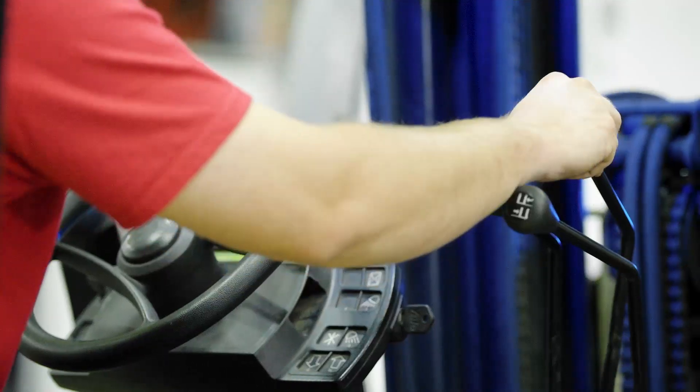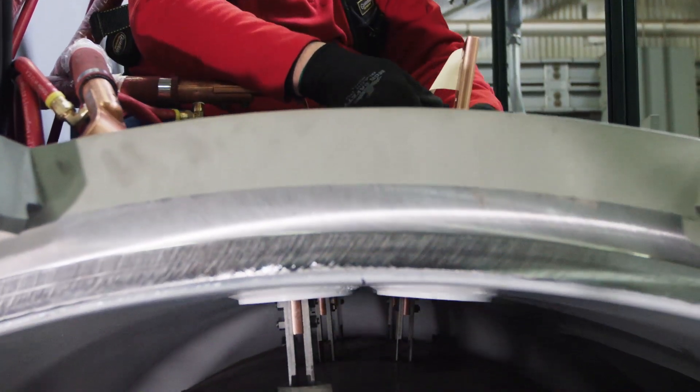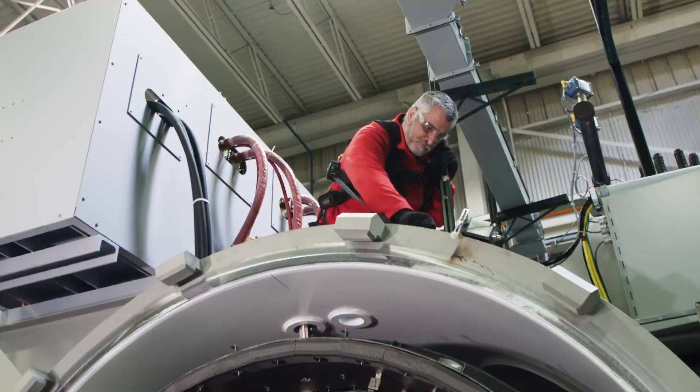Our lean manufacturing processes and in-house production capabilities deliver even the most complex designs on time and on budget, reviving your equipment and maximizing your investment.